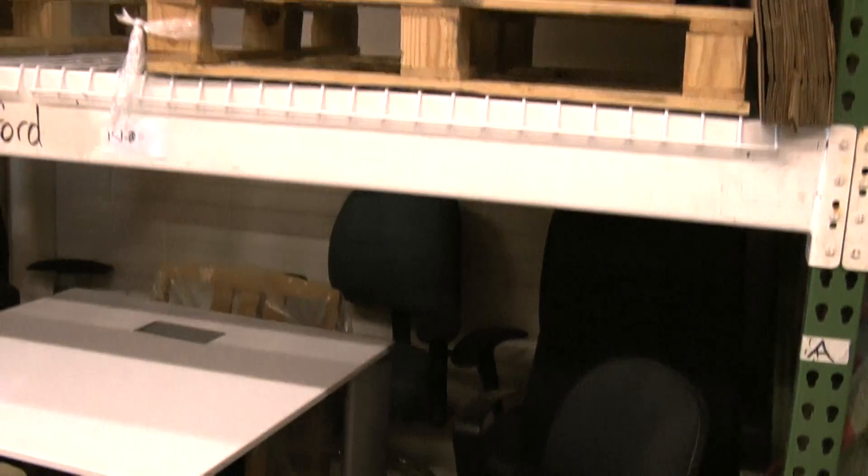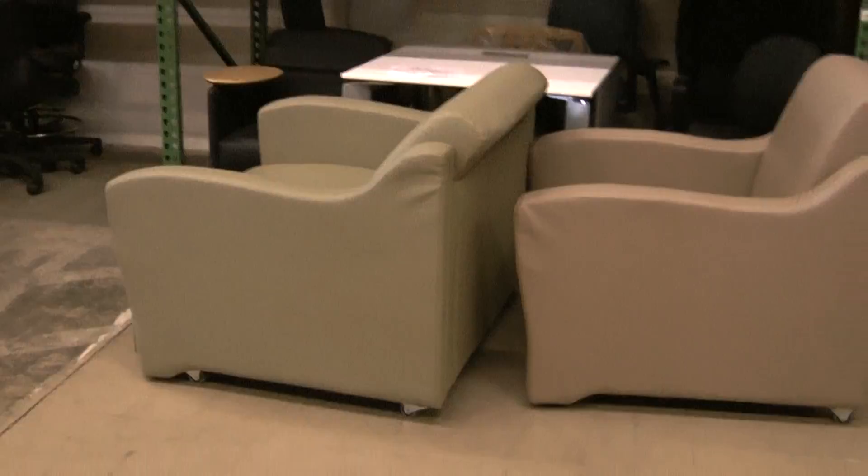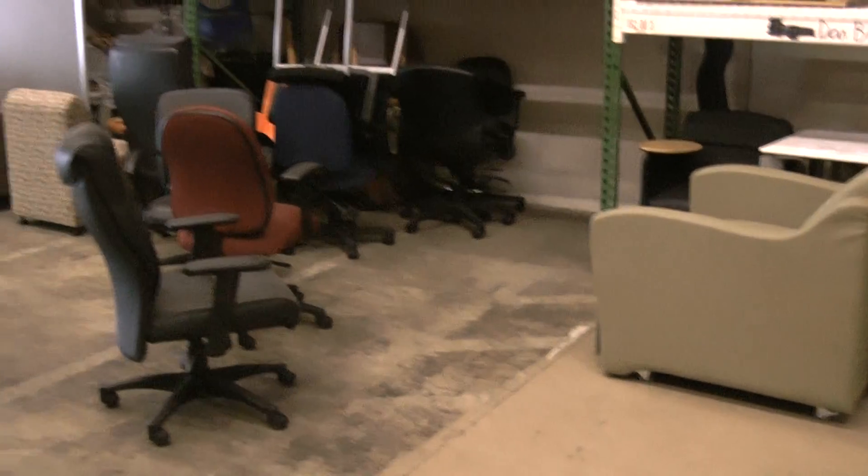Blue, Rhino chair. These are the samples in Columbus at interior installations.